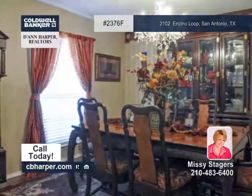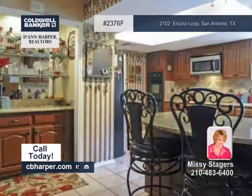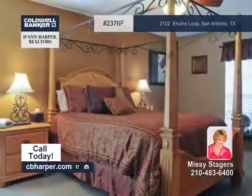Luxuries include a gourmet kitchen with granite counters, double ovens, and a butler's pantry, recent carpet, beautiful tile and laminate flooring, updated baths, and a family room with an inviting fireplace and built-in 60-inch TV.